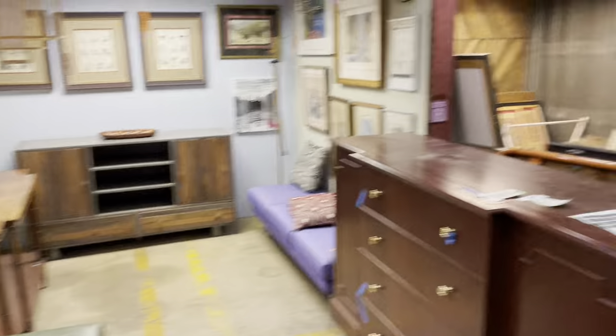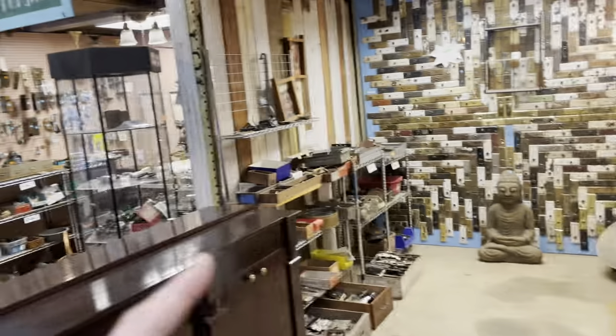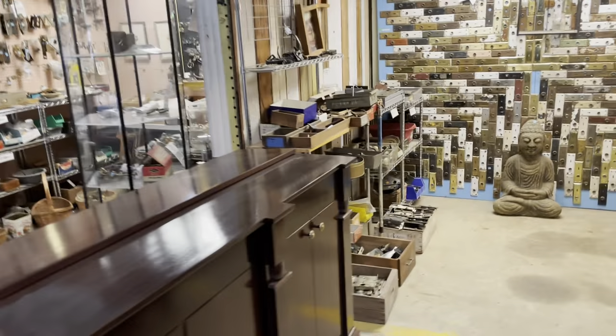Just some select items up here in the front — here's some art, some cool things. Here is furniture. Here is some vintage hardware, vintage bathroom pieces, and vintage door hardware is around the corner.